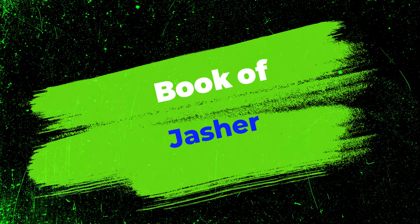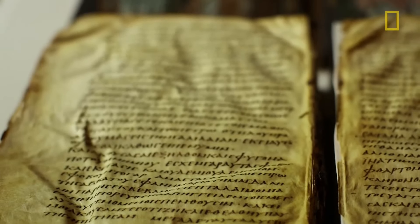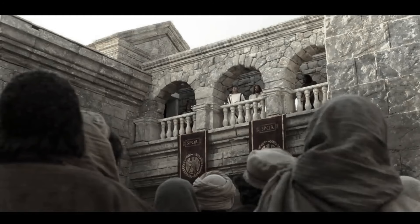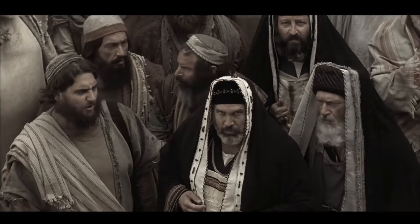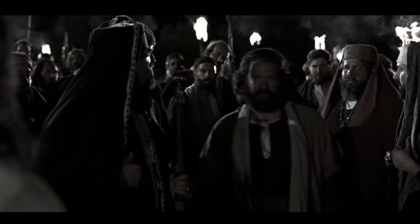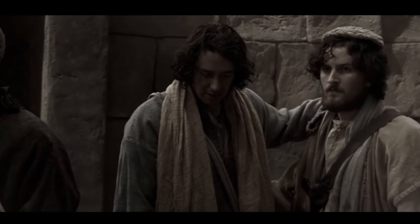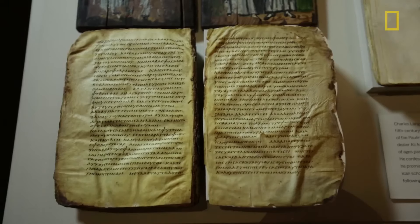Number 9: Book of Jasher. The Book of Jasher, also known as the Book of the Upright One in the Greek Septuagint and the Book of the Just Ones in the Latin Vulgate, was most likely a compilation of ancient Hebrew songs and poems honoring Israel's warriors and their valorous achievements in combat. Joshua 10:12–13 mentions the Book of Jasher when the Lord blocked the sun during the Battle of Beth Horon. The song or lament of the bow — a sad funeral song David wrote at the time of Saul and Jonathan's deaths — is also mentioned in 2 Samuel 1:18–27.